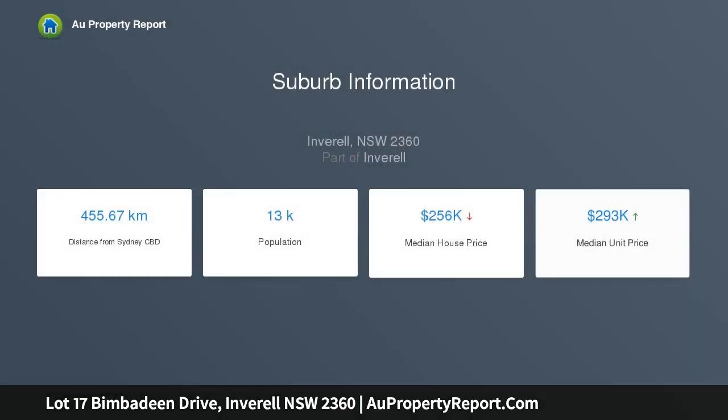Lot 17, this one hectare allotment is situated in the prestige acreage living estate Runnymede Heights. It is part of Inveril's first rural residential estate with underground electricity — no poles and wires to spoil the views.